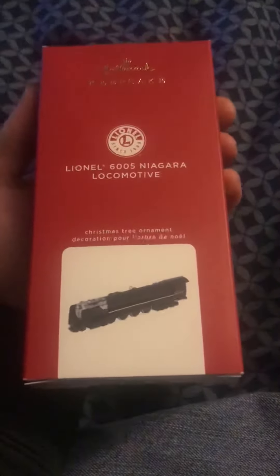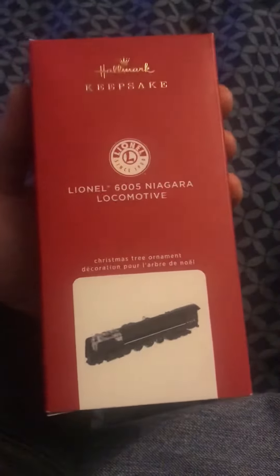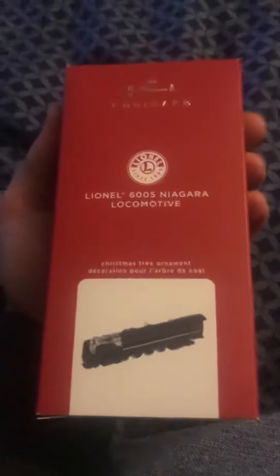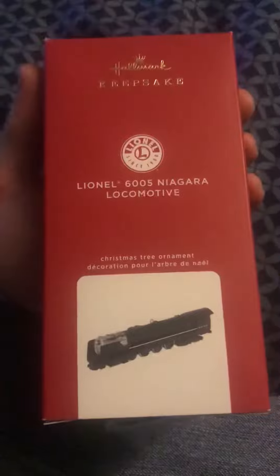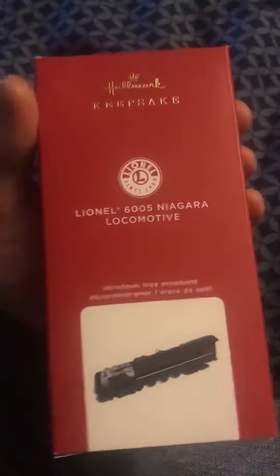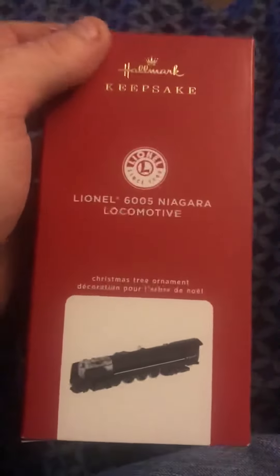Hey guys, look what I got today from Hallmark — I finally got it, the New York Central Niagara. This Niagara was the only one I have ever liked. When I first saw it on the internet I was like, well, if this one comes in I'm gonna get it, and here it is — die-cast metal.